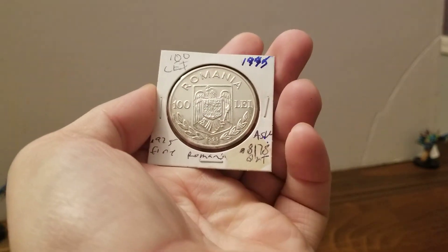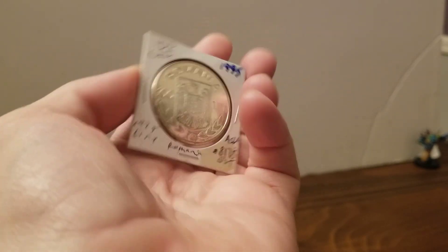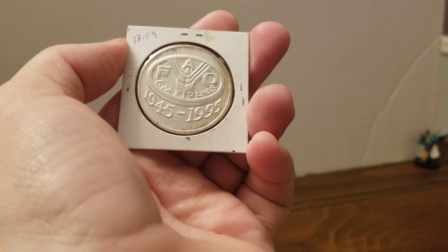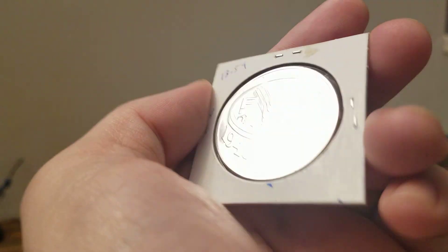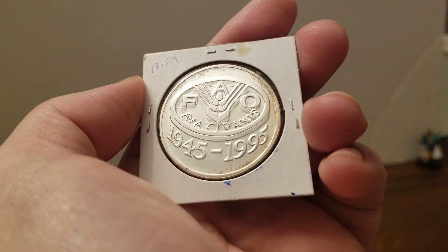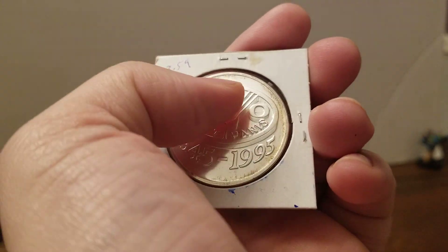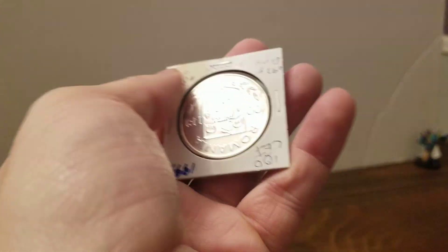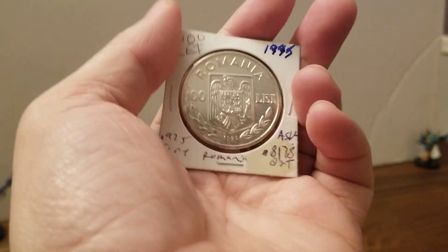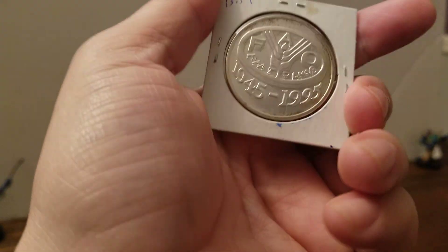This one is made of sterling silver — it's 0.8178 ounces, so about eight-tenths of an ounce. 100 lei. And on the back: 1945 to 1995, we're commemorating F.A.O. — Fiat Panis — there's food involved, looks like wheat. We got this for $13.59, so we're firmly below melt. We got about a third of an ounce for free on this one.